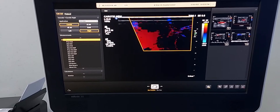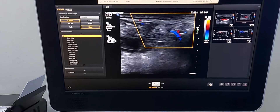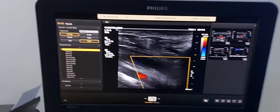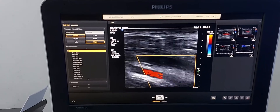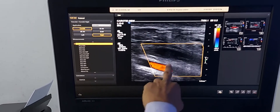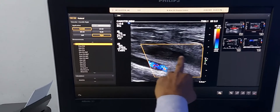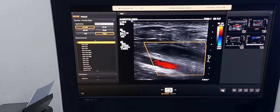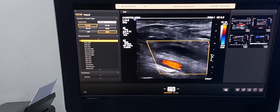Sometimes it happens, but the underlying cause should be treated. Again, this is the carotid artery — left common carotid artery. And just above this, this is the left internal jugular vein. This vein is also thrombosed. There is no color flow in the vein, and the artery has color flow.